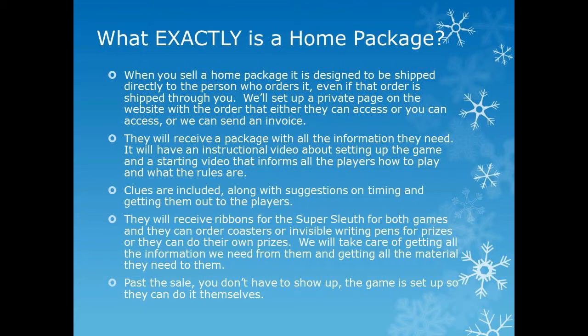They can also use their own prizes instead of ours — some adult games like to give out bottles of wine. The point is that these packages are completely self-contained. You do not need to be there. You do not need to help them put on the event. If they have any questions, they can call or email us. Once you sell it, you have no further involvement — it's easy because you don't have to do anything with it once it's been sold.